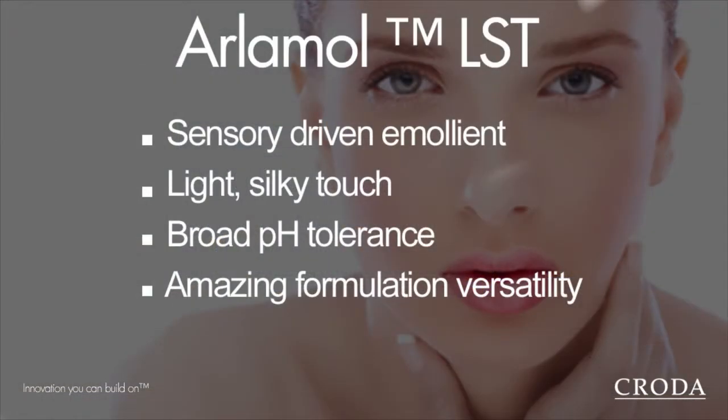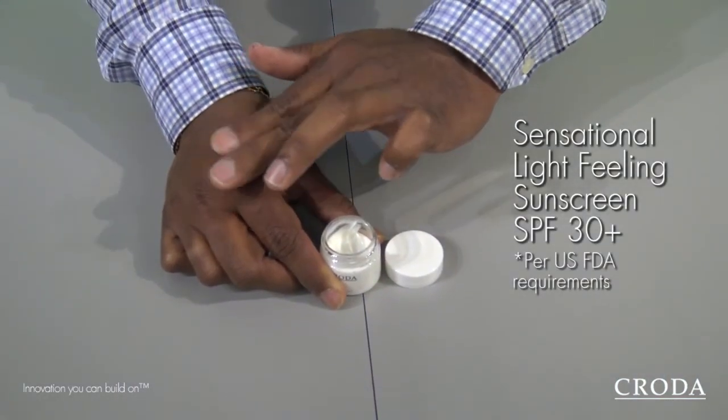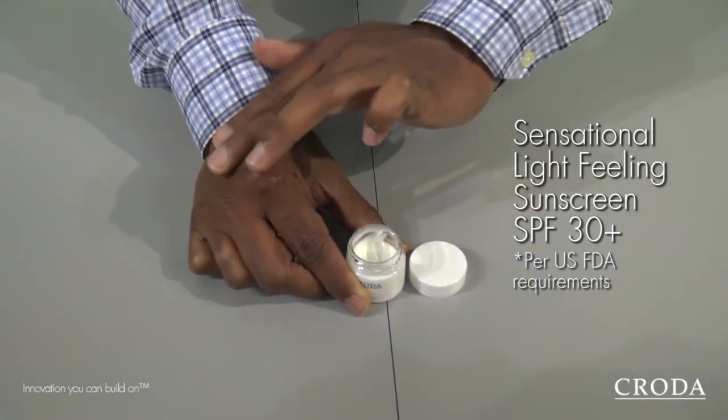Along with this sunscreen agent, we also used LAMOL LST, which is an emollient ether that we recently launched, which gives you that light feel and also helps with spreading and the elegance of the formulation.